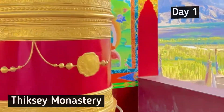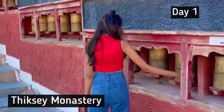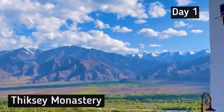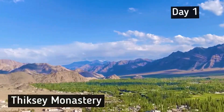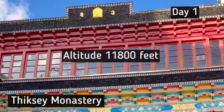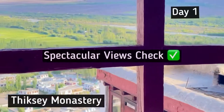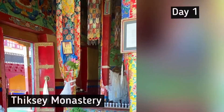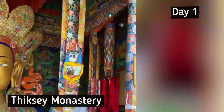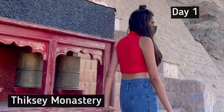We have arrived at Thikse Monastery. I am not exaggerating — it looks like a scene straight out of Game of Thrones. This beautiful monastery is 19 kilometers from Leh at an altitude of 11,800 feet and has the most spectacular views. Did you know it took over four years to craft the magnificent Buddha statue here? Thikse Monastery is a must-visit when you're in Ladakh.